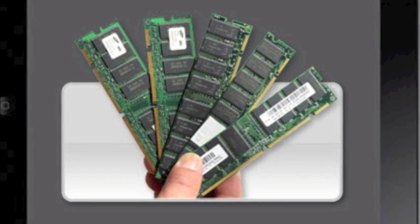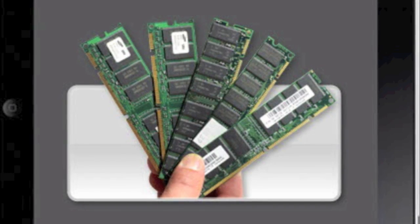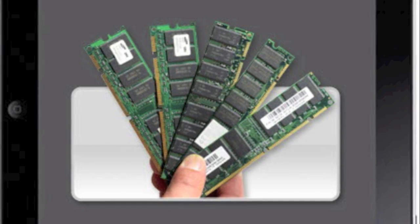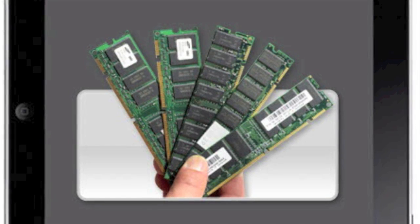I'd like to see 1GB of RAM, but I don't know if that will happen. 512MB is more realistic, considering the current iPad has 256MB, which really isn't enough. They'll probably double it to 512MB just to make it a little bit faster.